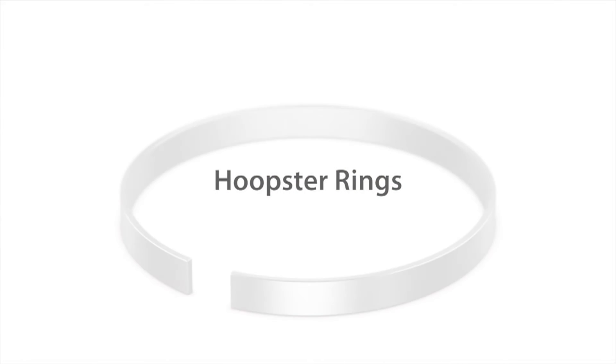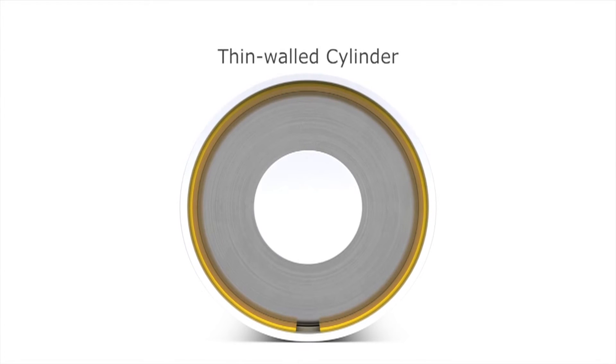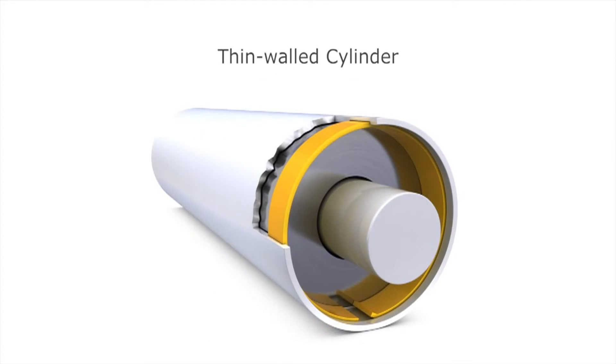If radial space is at a premium, the Hoopster range could be the answer. The ultra low profile requires only a shallow groove. They are ideally suited to tubular applications.